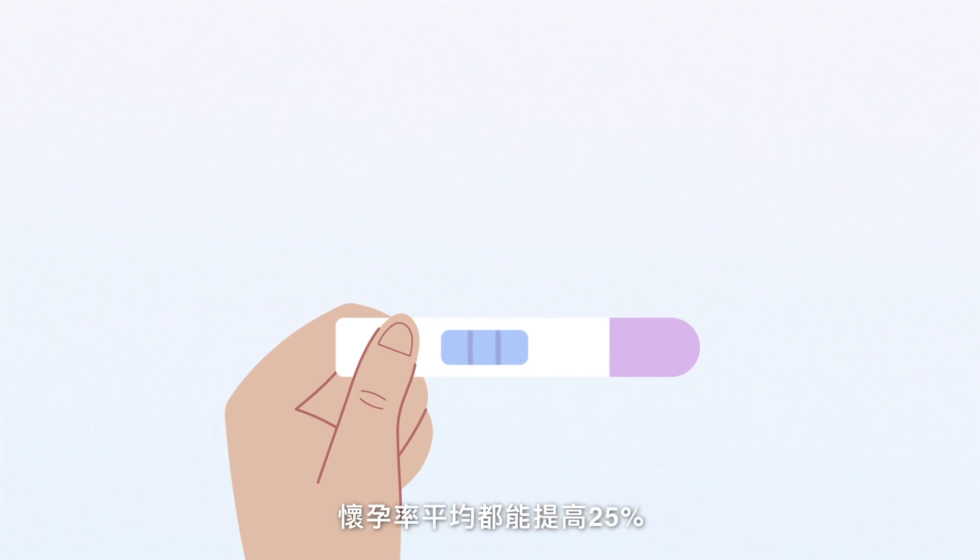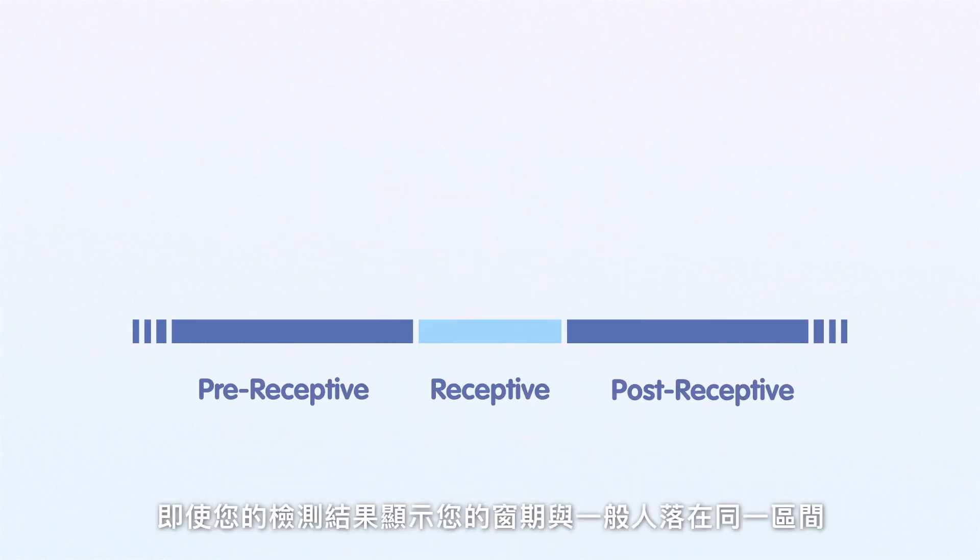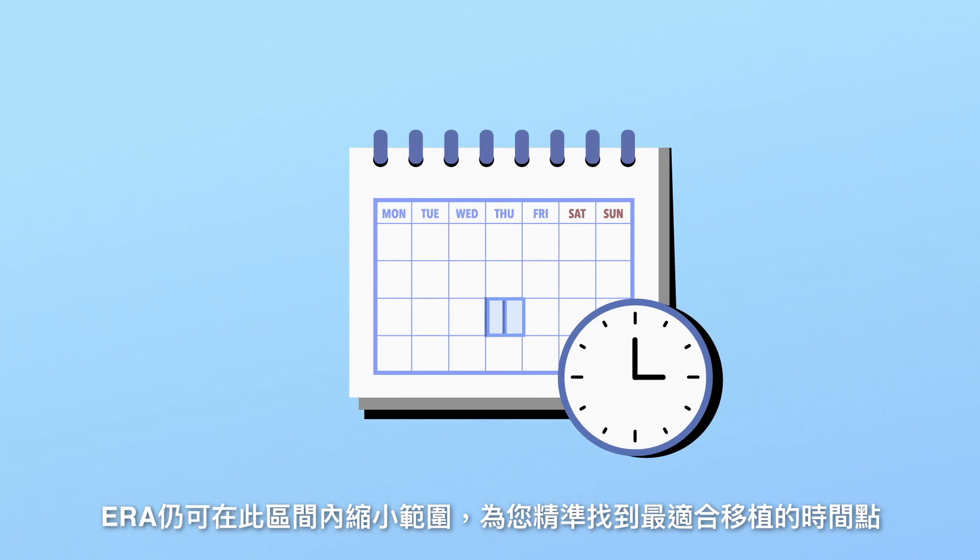With this personalized treatment, the chance of pregnancy can increase by 25%. Even if your window is in the same period as regular women, ERA can recommend your optimal transfer time.